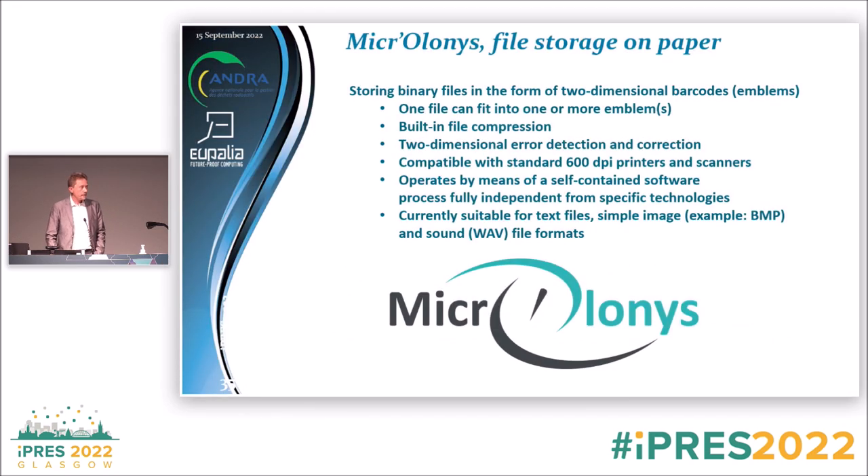The solution is called MicroLonis — it's file storage on paper. We store a binary file in the form of two-dimensional barcodes, similar to QR codes, which we call emblems. One file can fit into one or more emblems. It has built-in compression similar to 7-zip, which is fully transparent at archive time and for the user in the long term. It also has built-in error detection and correction.